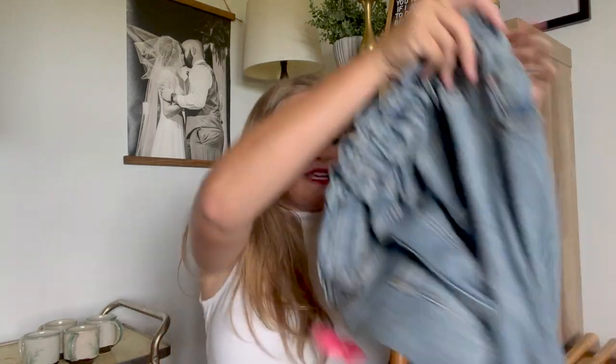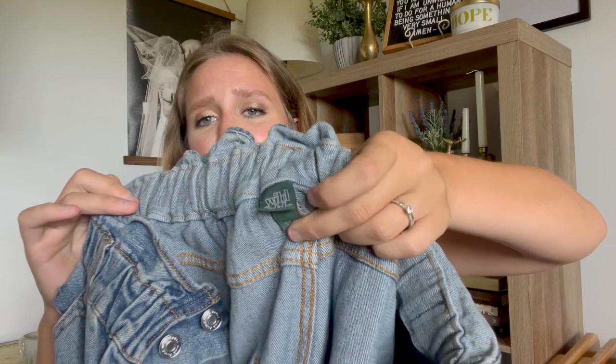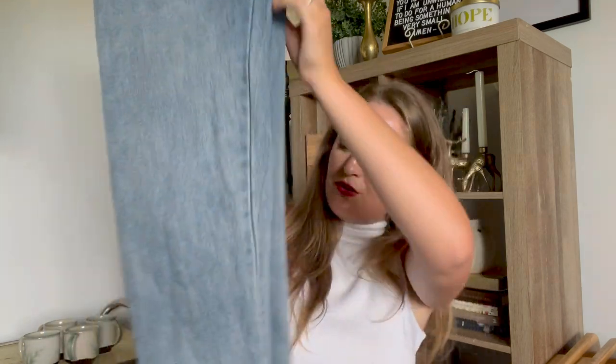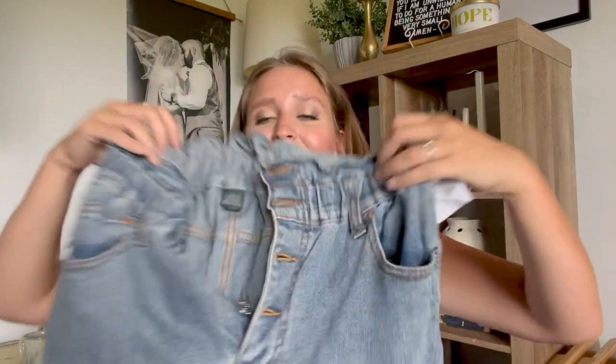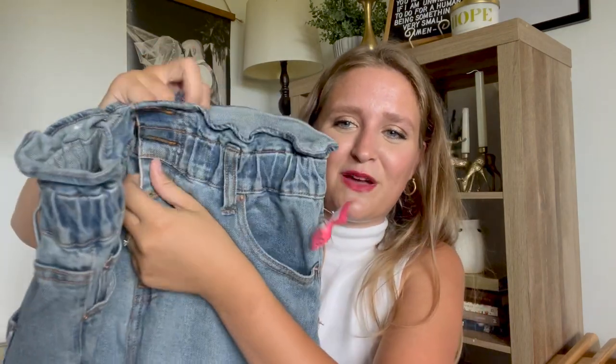I got these jeans — not super excited about these but they fit really nice and they're so comfy. Wild Fable brand. They were $4.99 so I got them for $2.50. I really liked the wash on them — kind of like a mom jean. It's a button fly and my sister was like, 'you have to get them,' so I went for it for $2.50.